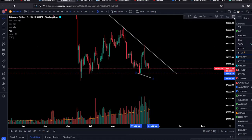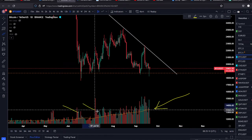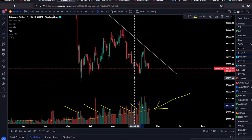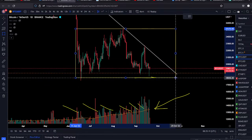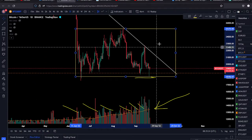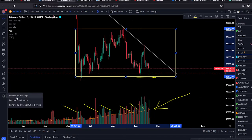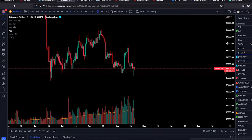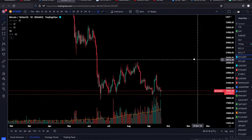Another point for the bulls is the increasing volume here on the Binance chart. You can see a lot of volume increasing as the market goes to the right side of the range. We're basically ranging between 25k and 18k, and as we go to the right side of the range we're getting increasing volume. Someone big is accumulating Bitcoin at these levels and we might see a move to the upside.